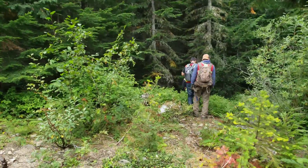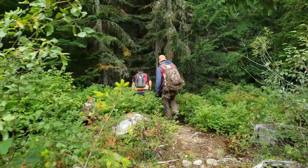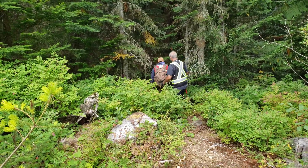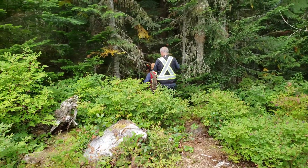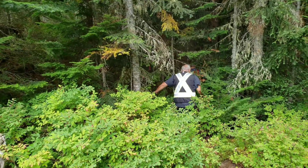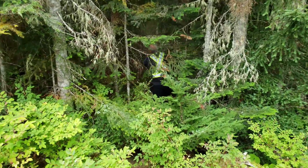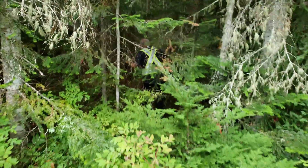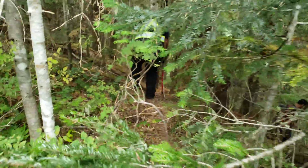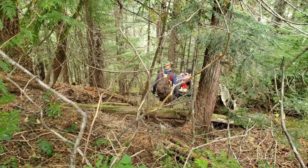We are headed down to a creek which is supposed to have some placer gold. We got four people with us today and we're also trying to locate a showing which is sulfide mineralization in brecciated quartz veins, and possibly a couple other showings. So we got a little ways to hike down through the bushes to the creek — we'll see what we can find today and hopefully it's some gold.